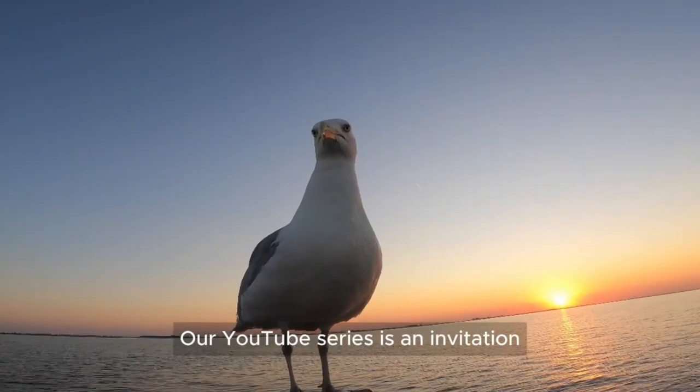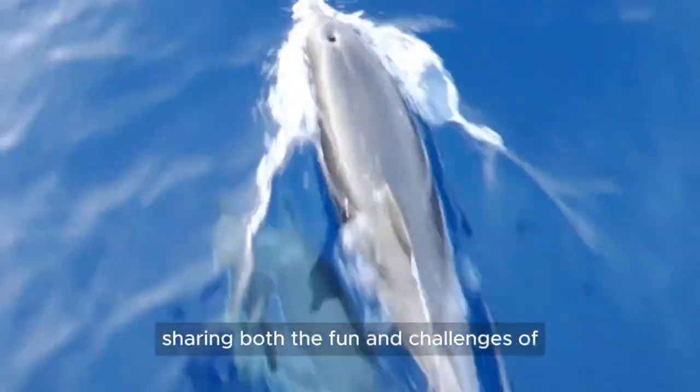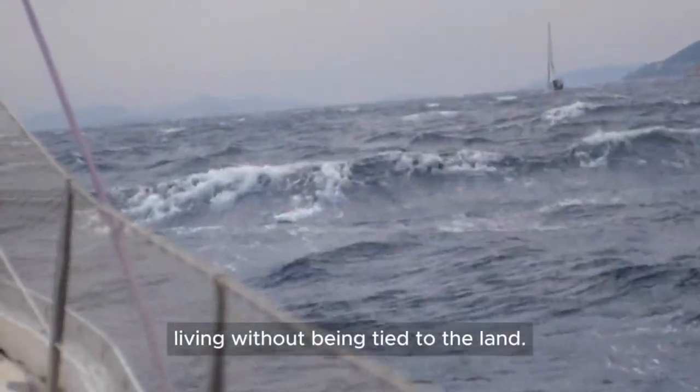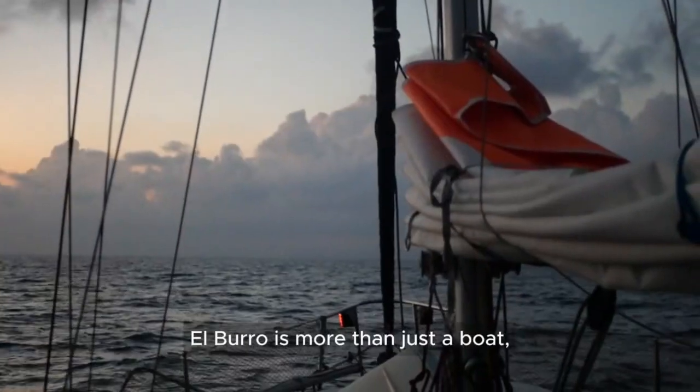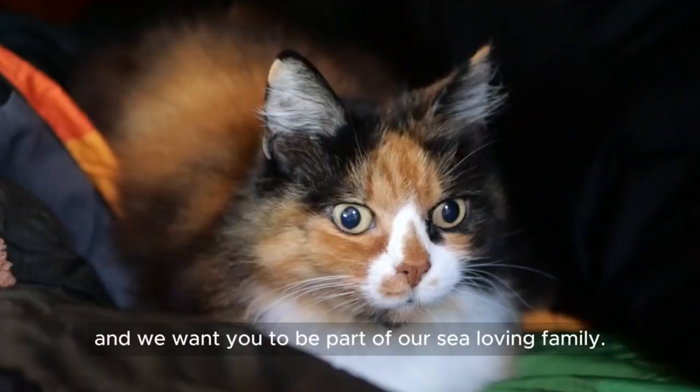Our YouTube series is an invitation for you to see the world from our perspective, sharing both the fun and challenges of living without being tied to the land. El Burro is more than just a boat — it's our floating home and we want you to be part of our sea-loving family.